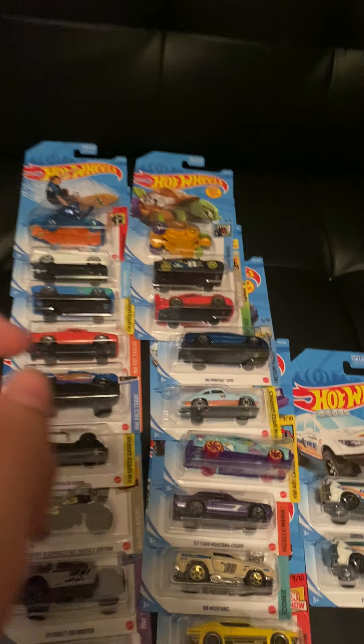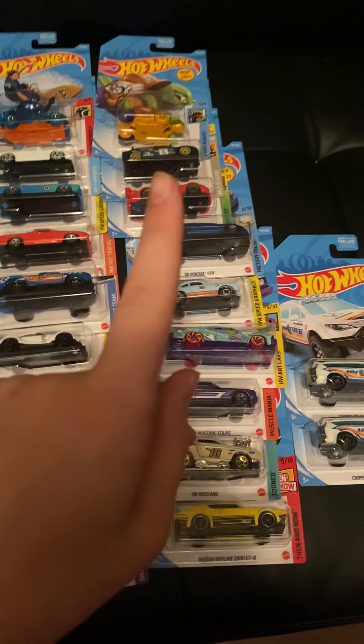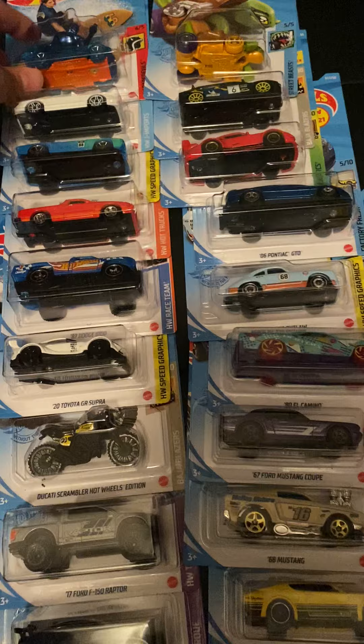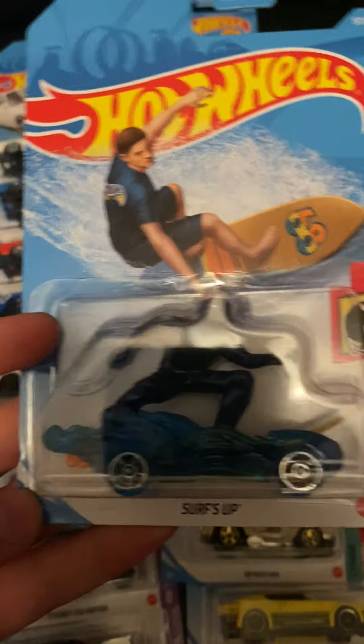Now let's get on to the J case. I found all J case but one — it was a '70 Camaro RS from the Then and Now series — that's the only one I'm missing. Let's start off with the Surf's Up recolor.